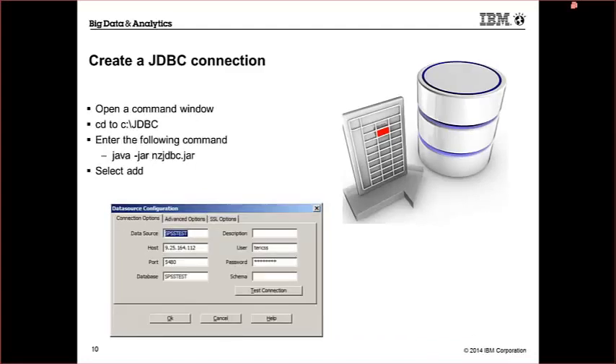Next, create a JDBC connection. Open a command window, change your directory to wherever the Netezza JDBC install happened — usually C:\JDBC — then enter the specified command and add the connection details: data source, host, port, database name, username, and password. Very quick and easy to configure out of the box.